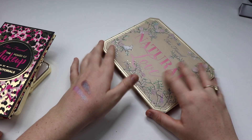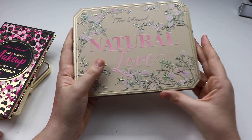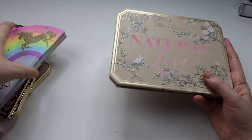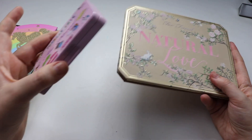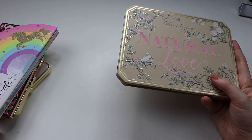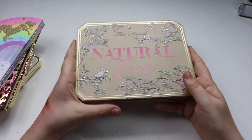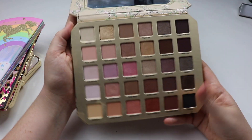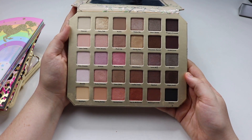Finally from Too Faced, we have the Natural Love Palette. The Natural Collection originally came in tins, which I re-gifted to my mum and sister, thinking I'd just buy the Natural Love Palette and have them all in one. And that's what I did. I really do like the quality of this particular eyeshadow palette.